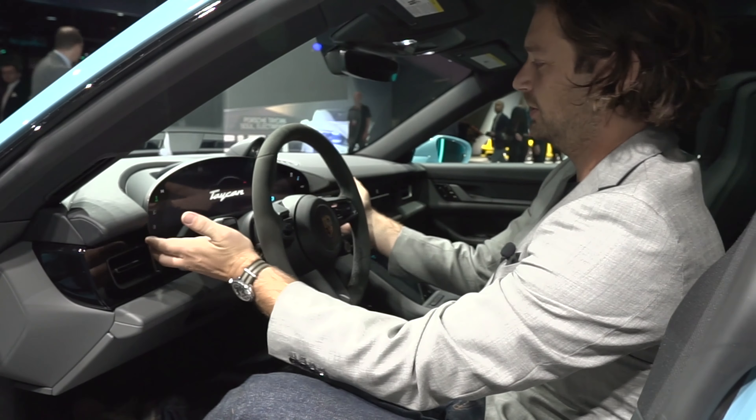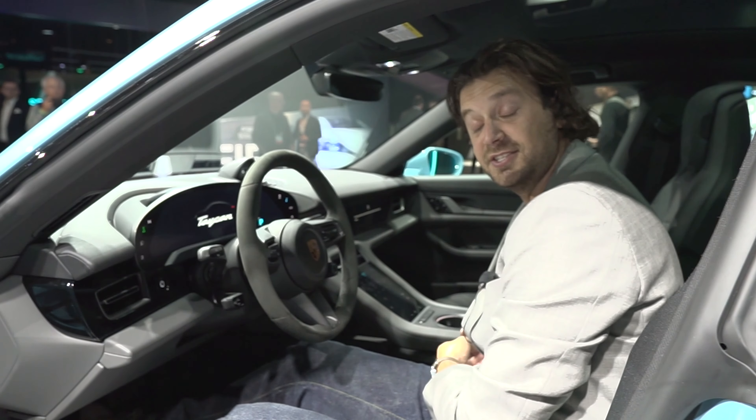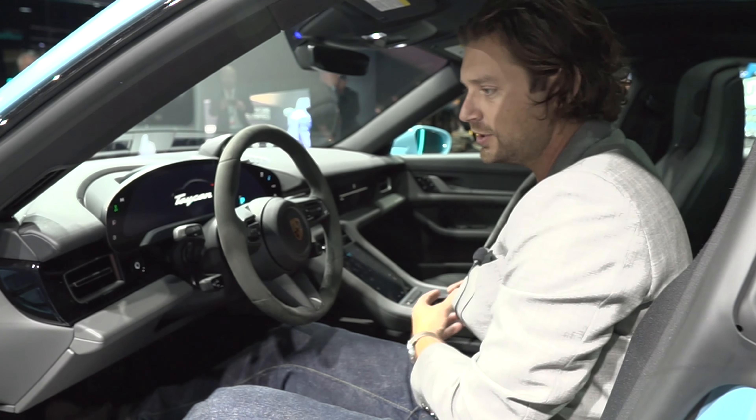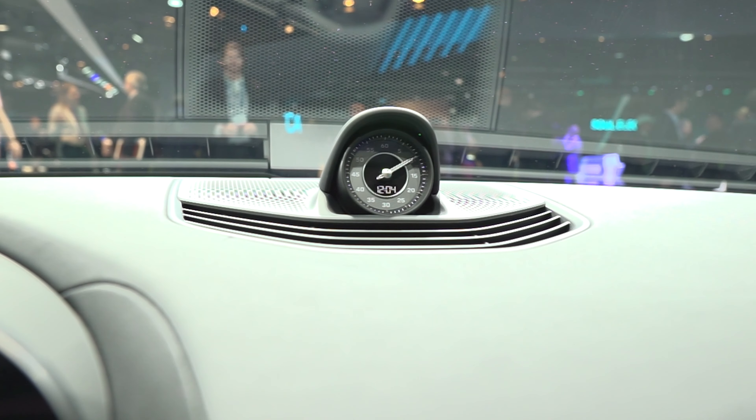You also have this really cool binnacle that doesn't have the shroud over it, which we'll see how that does in the sun. But it gives it a really unique look. Classic Porsche timing watch up on top of the dash.